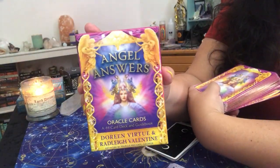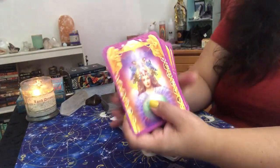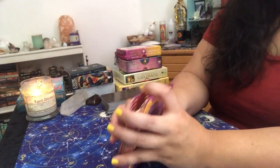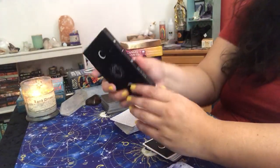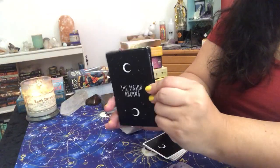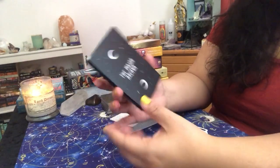Sometimes when you're reading about something energetically, you want to have a timeframe to give to your client, and I find that these cards work really great for that. Or if you have another oracle deck that does something similar, that would be a good one too. Major Arcana decks are also really, really good because I like to pull a Major Arcana specifically for the main energy, the main focus of their vibe.